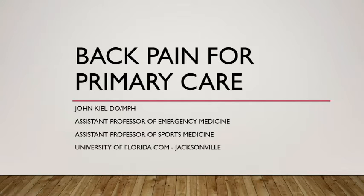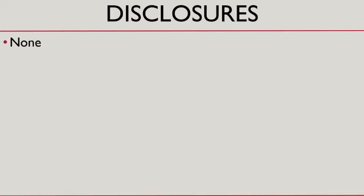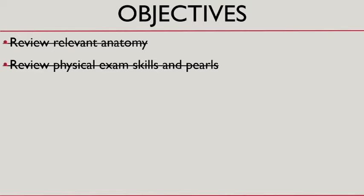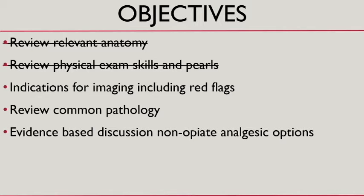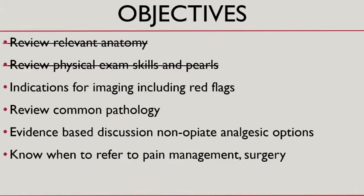My name is John Keel and I'm an assistant professor of both EM and sports medicine at UF. My lecture this morning is going to be on back pain for primary care. No disclosures. This was originally a 50-minute lecture, but I've trimmed it down to cover imaging including red flags, common pathology, evidence-based pain management, and when to refer to pain management and surgical consultants.